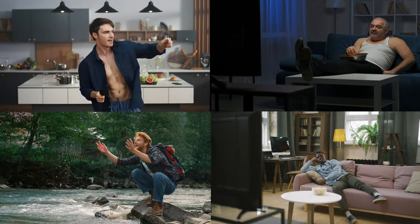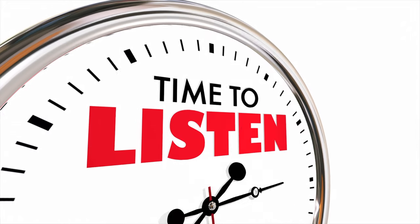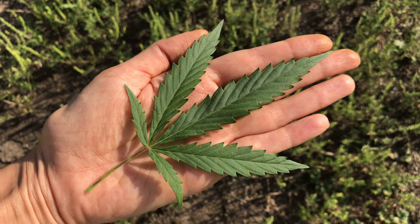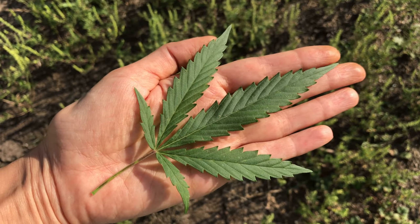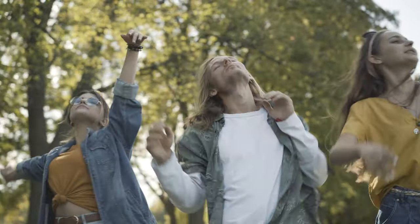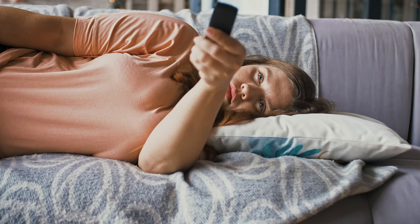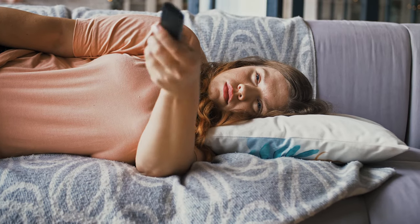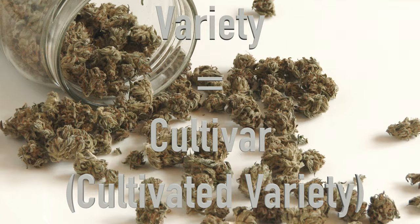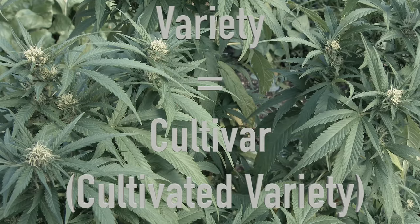Let's repeat this to once and for all get rid of this flawed cannabis myth. Whether a cannabis strain is a sativa or an indica only describes the physical appearance of the plant — i.e., its leaf shape and color, as well as how tall the plant typically grows. There is no correlation between sativa and a euphoric high and indica and couch lock. These effects entirely depend on the cannabinoids and terpenes present in the cannabis cultivar, aka the cannabis variety, as well as the amount of cannabis receptors present in the consumer's body.